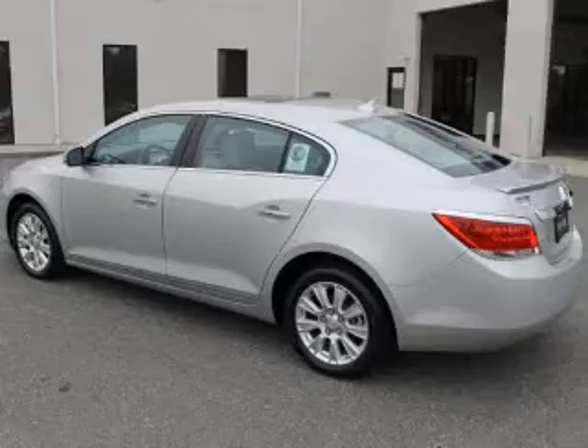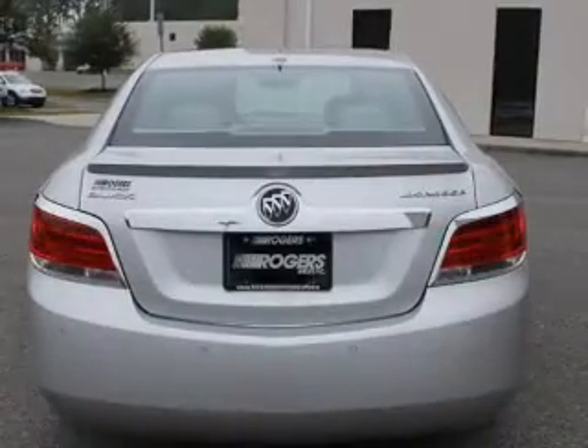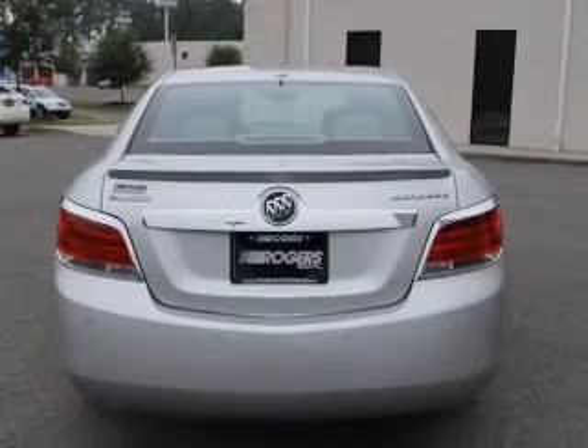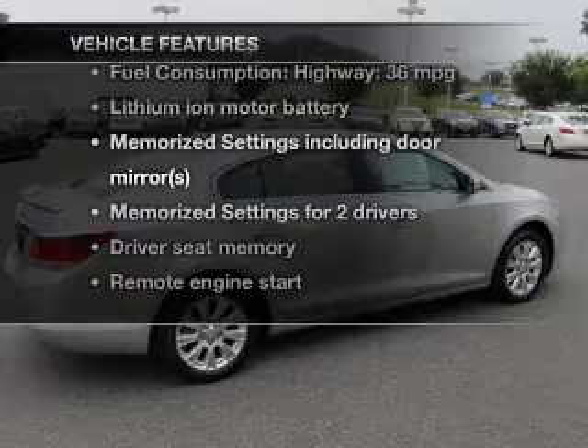Anti-lock brakes help you bring your vehicle to a safe stop. Tailor the temperature to your preference and your passengers. The sunroof lets fresh air in and memory settings are one of many features. Plus enjoy these notable features that are included in this vehicle.